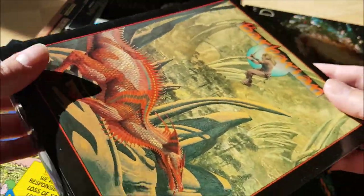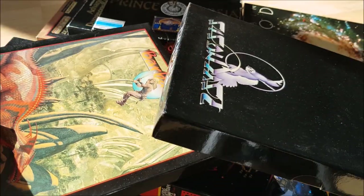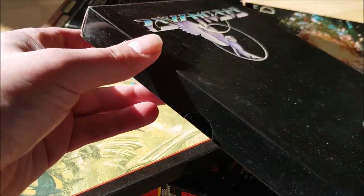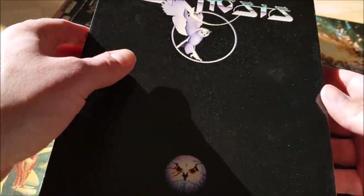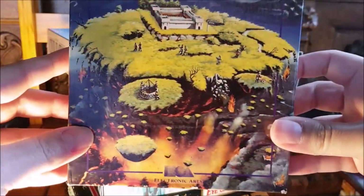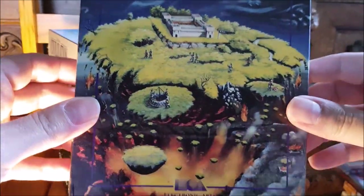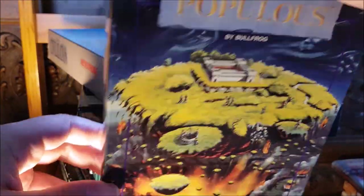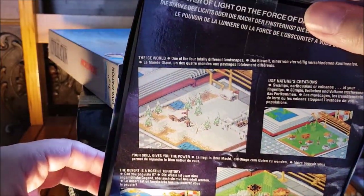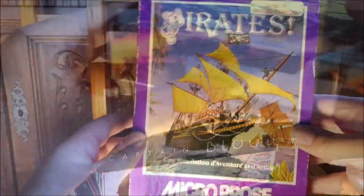Editors like Psygnosis made a point of providing superbly designed boxes for all games in their catalogue — just look at Barbarian, for example. But not all big boxes were actually big. Many were less ambitious in size, but that didn't mean the game was mediocre. On the contrary, more than one small box contained a great game. Populous, SimCity, Dungeon Master, and Captain Blood are proof that legendary titles don't always require a giant package.